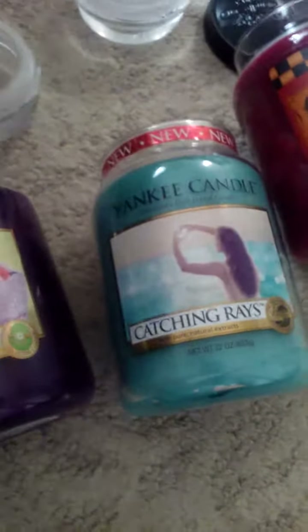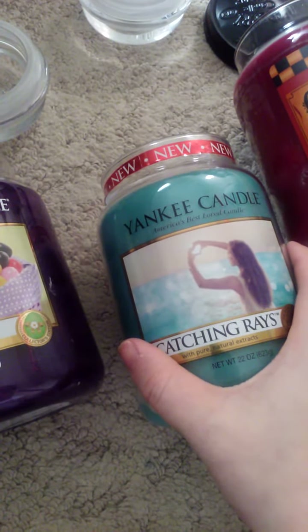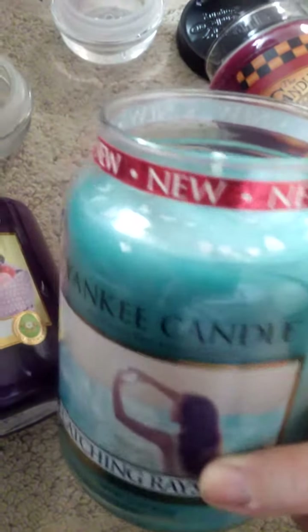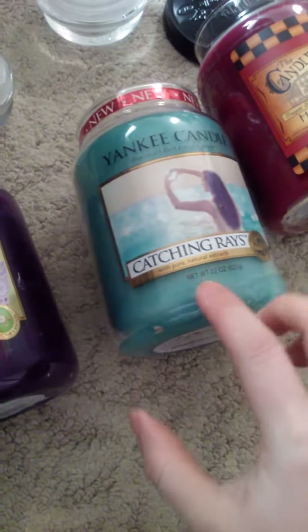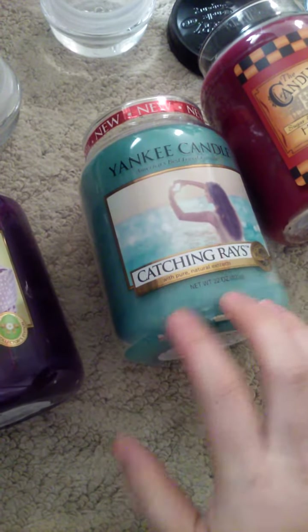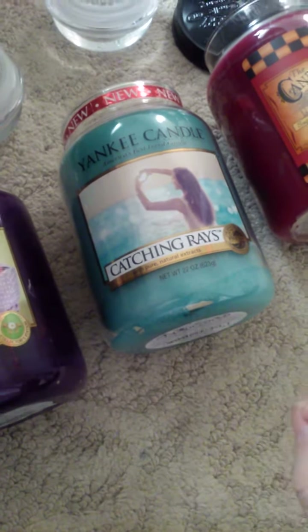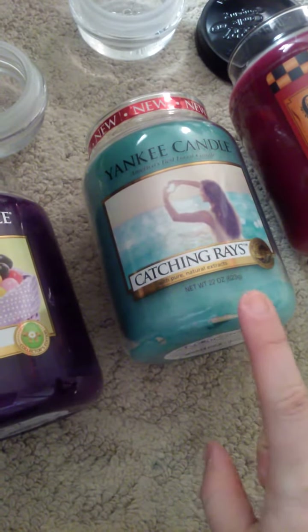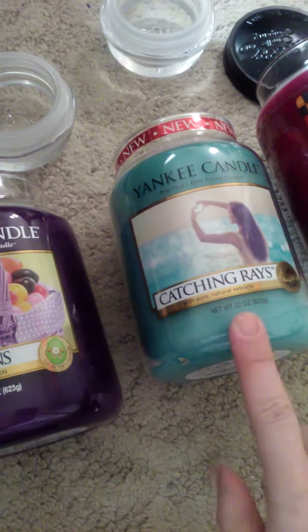This one is a new one. It's called Catching Rays. I don't know if I've done a haul with this one — I think it was one of the many ones — but I decided to get a large jar. Oh my gosh, guys, this is the best one. If you like clean spa-type fresh scents, you have to get this. I am not a clean spa-type of person, but the way they made this, I love it. And it's actually really strong, so if you're looking for a strong Yankee candle, this one would be a good one to try.